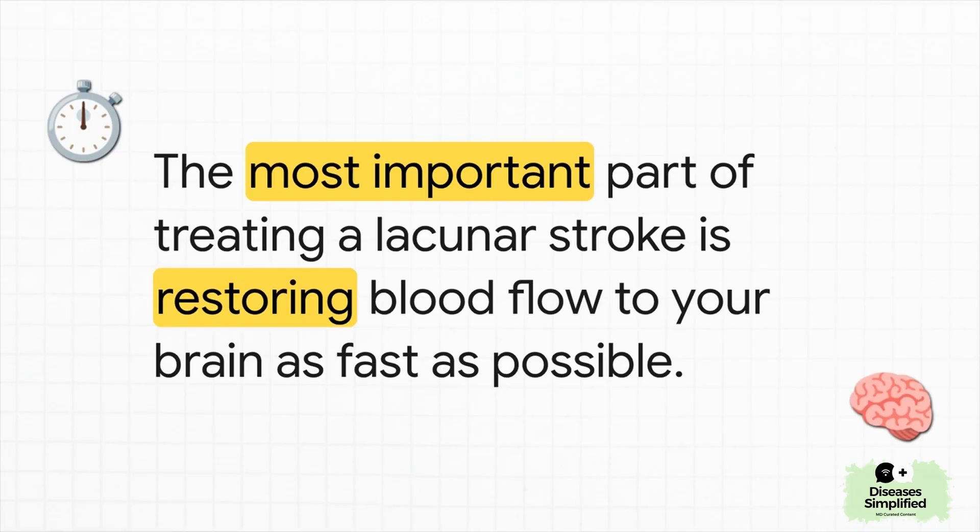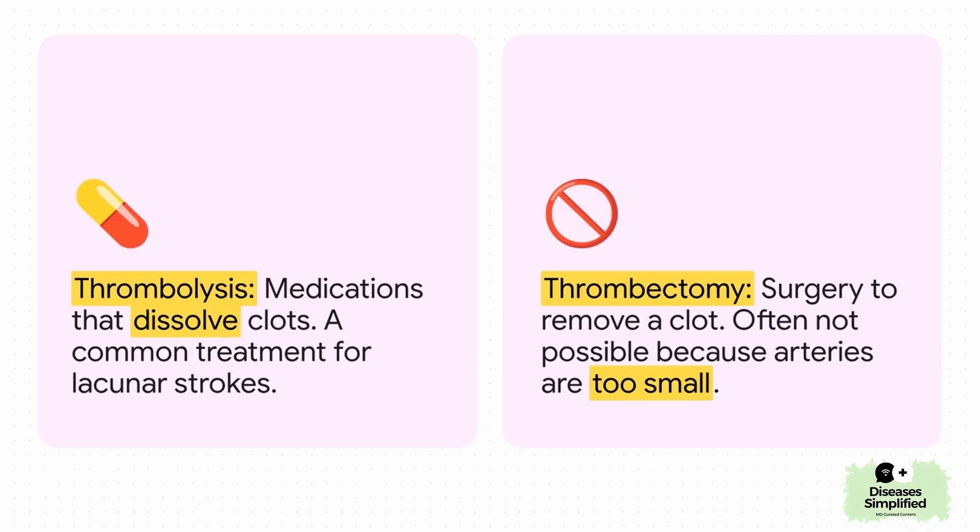In that first phase, the number one mission is to get that blocked pipe open and get blood flowing again. For a stroke caused by a clog like this one, the main tool is a powerful medication that can actually dissolve the clot. But these drugs work best within the first few hours — which is why that T for time in B-E-F-A-S-T is just so critical. For bigger clots in bigger arteries, surgeons can sometimes go in and physically pull the clot out — that's a thrombectomy. But remember those tiny little arteries deep in the brain? They're usually just too small to get the surgical tools in there. That's why for lacunar strokes, the go-to treatment is usually those clot-busting meds.